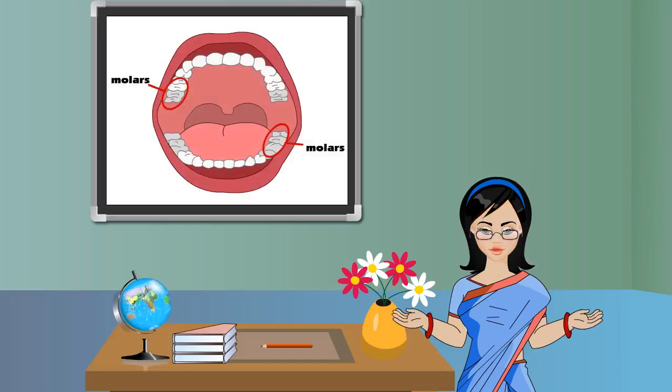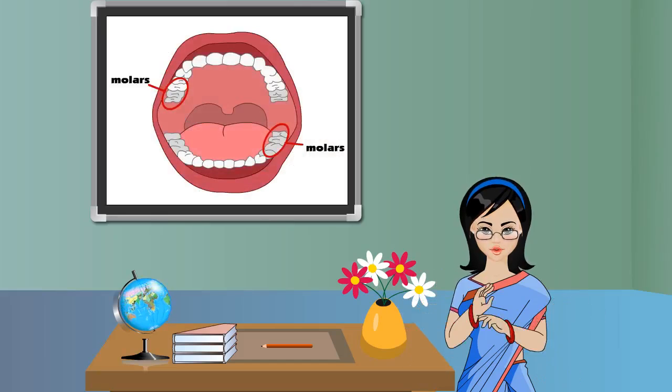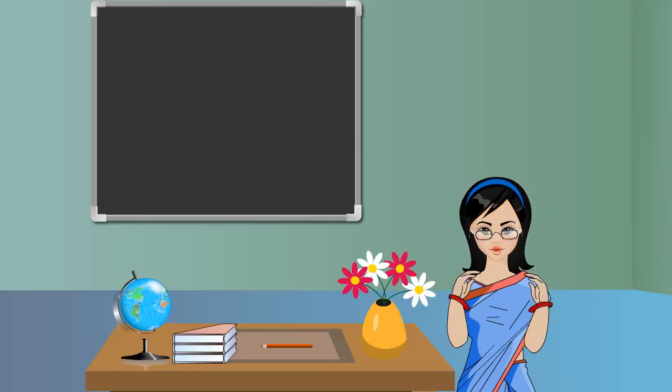There are six molars on both ends of both jaws. They are wider and stronger than premolars. They help to grind food. There are twelve molars in an adult person's mouth.